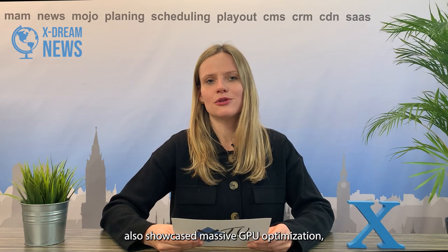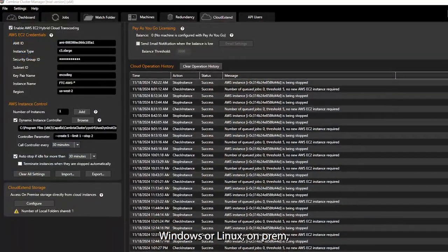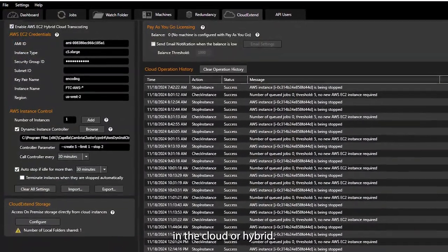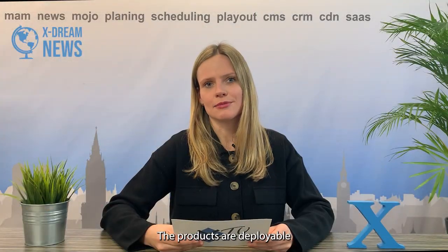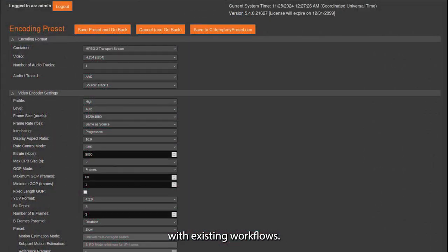The company also showcased massive GPU optimization, allowing up to 25 simultaneous multi-layer encoding channels with Cambria Stream. The Capella software runs on Windows or Linux, on-prem, in the cloud, or hybrid. The products are deployable via Docker and Kubernetes for seamless integration with existing workflows.